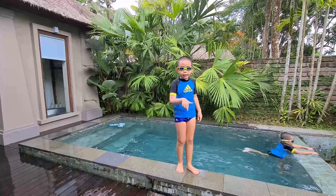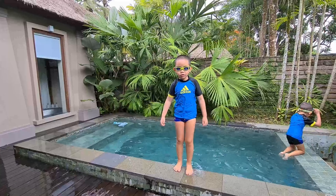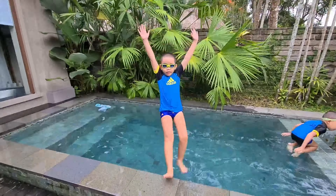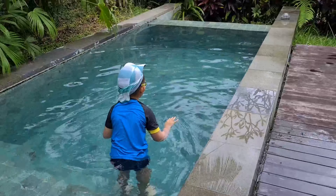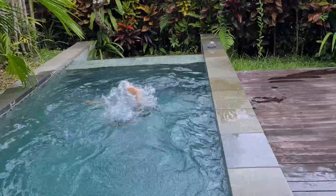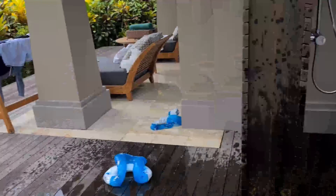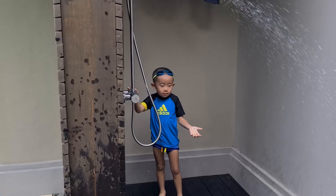Alright kids, have fun. Once you make pictures like this, don't forget to hit the like button and subscribe and hit the notifications up. Bye. That's it. Preston's in the plunge pool.